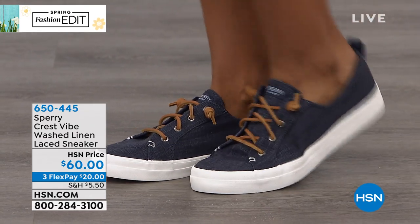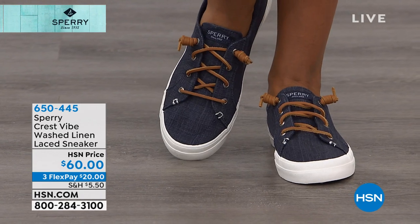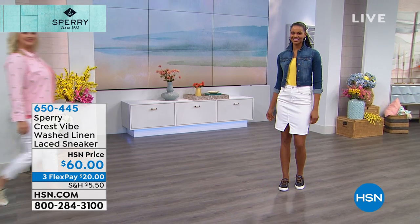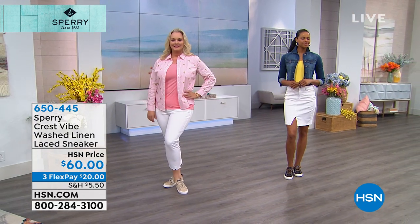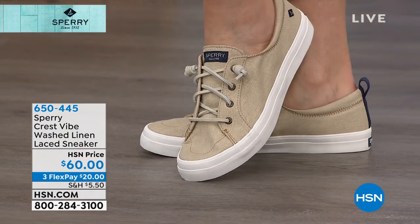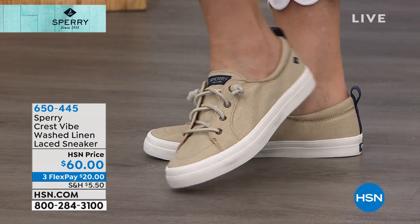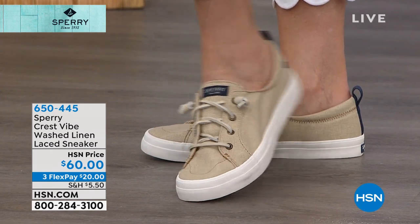Even with this one, you get the cushioned footbed inside the shoe. You have moisture wicking, which is great if you're going to be in them all day. They're chic, stylish, so much fun, and definitely true to size. What's great about the laceless style is we've inserted a gore on the inside. So if you have a high instep or a low instep, this is going to fit so many feet, which is so important.